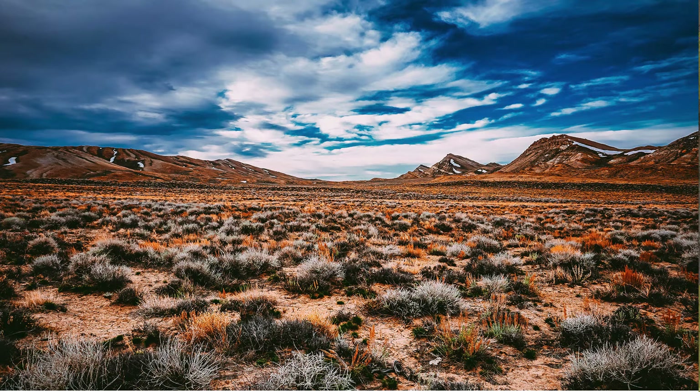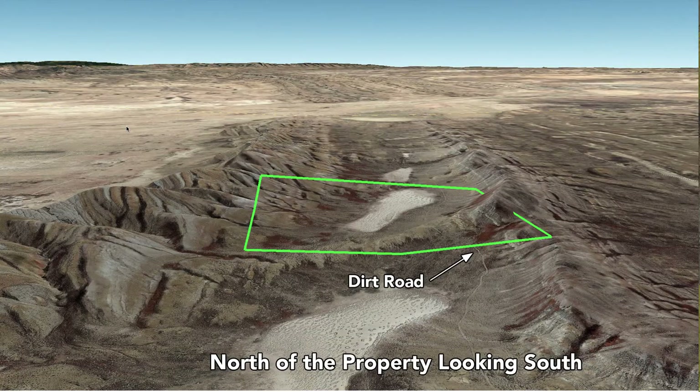This is an actual recent photo of the property. Here we're north of the property looking south into the property. This is a Google Earth terrain view from that same perspective — north of the property looking south — and you can see this 160-acre parcel encompasses both this elevated section here on the east, as well as this high peak which is on the west.